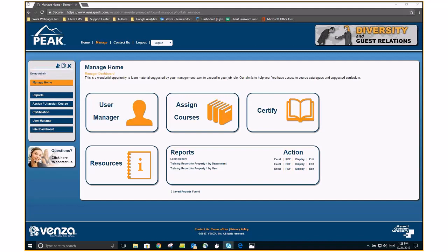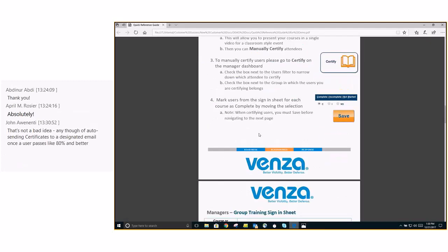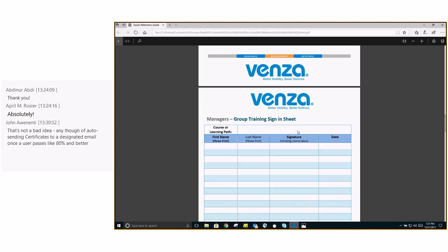We're going to go into group trainings and discuss how to conduct them and ensure users are certified in the system afterwards. You're going to get everyone within that group training in a room, whether huddled around a computer screen or utilizing your conference room. You're going to log in as yourself and come to the manager dashboard. While everyone's getting settled in, have them sign your handy-dandy sign-in sheet. Up top, if you're training by the learning path — and 99% of you will be — put the learning path name here.